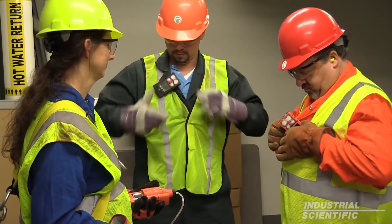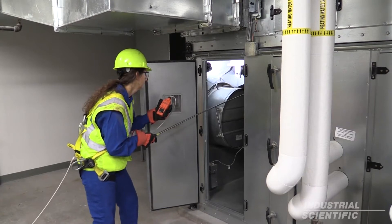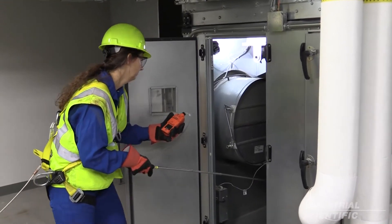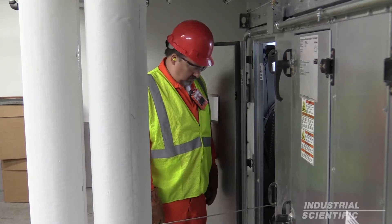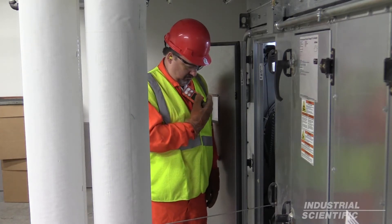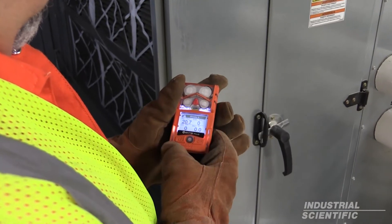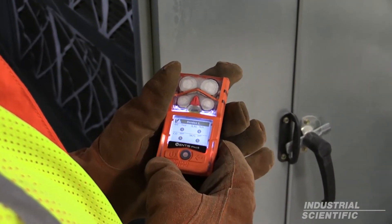Denise will be the entrant in today's confined space entry. She completes her inspection and it is safe to enter the space. Steve is the attendant on today's confined space entry. He uses Ventus Pro to look into Denise's readings to make sure that everything is safe. After a few seconds, Steve can easily see that Denise is safe and there are no hazardous gases in the confined space.